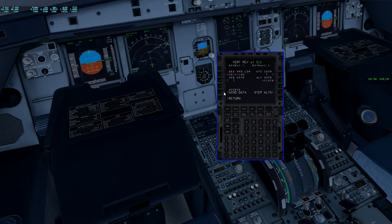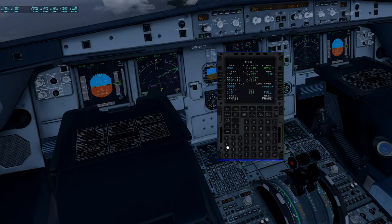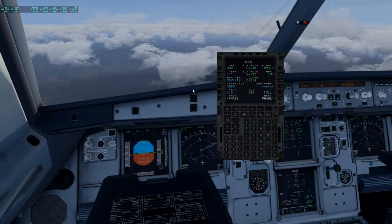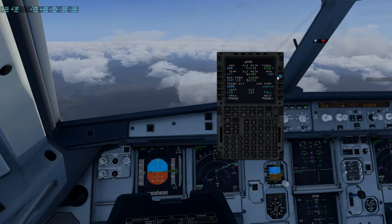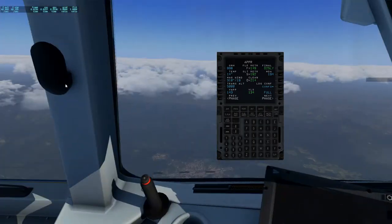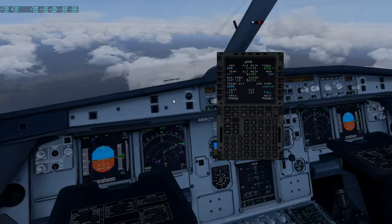First things first, I went into the wind data and entered our descent winds. Then I went to the performance page and entered all our information: QNH 998, temperature is 1.4 — just checked it, winds are still the same. Because our winds are around 20 knots, I added 9 knots to our VLS, so 143. Minimum decision altitude is 194, that's in barometric feet. That's what I've entered there.